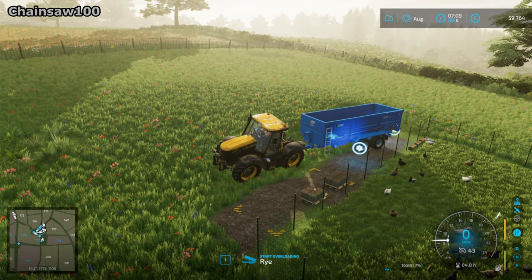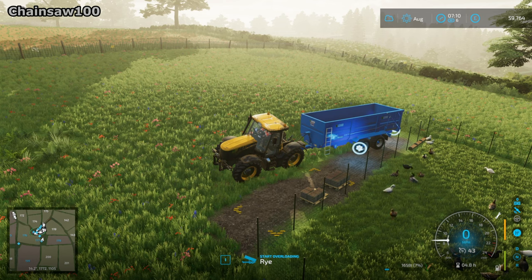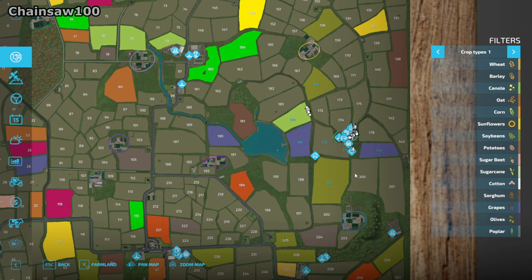We've taken all the milk down to the dairy production and that's running now, so that's good. One thing though that isn't so good is the fact that we're almost out of rye — we also have no other crops in storage. I don't know how I've managed to forget this, but yeah, we're going to run out of feed for the ducks, which is not good.